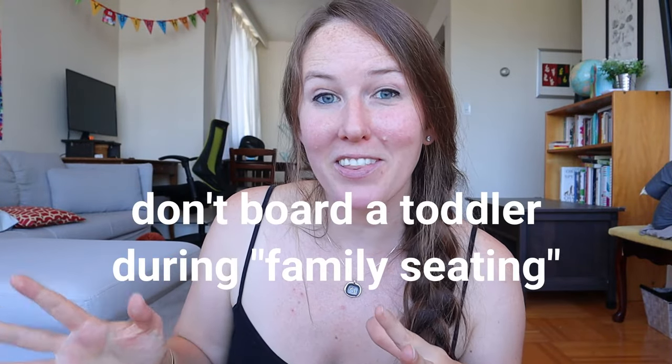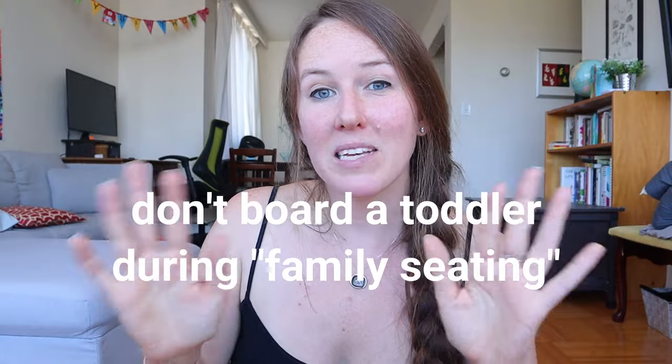As far as boarding the plane, you don't want to do family seating usually with a toddler. You might be invited — 'Families traveling with young children, you are welcome to board right now' — don't do that. Unless you're traveling by yourself, then you might want to. But if you're traveling with another adult, let the other adult board during family seating and set up your area on the plane, while you take your toddler, stay at the gate, and run them around to get their energy out as much as possible. You want to board at the last possible minute so that your toddler is not just sitting on the plane in their seat not burning off energy.